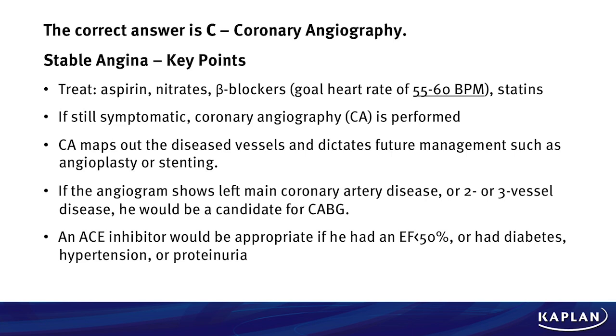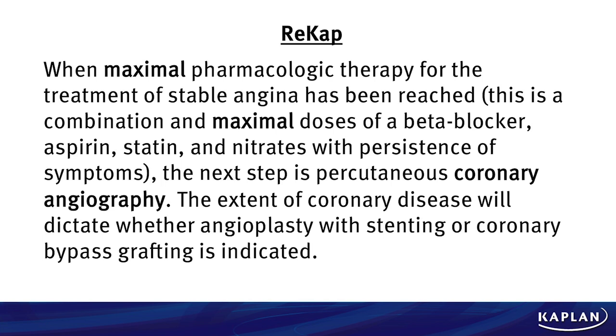An ACE inhibitor would be appropriate, but his ejection fraction is greater than 50%. ACE inhibitors are only appropriate if the EF is less than 50%, or if he had diabetes, hypertension, or proteinuria. Keep all this straight as you evaluate cardiac patients. To recap: you institute maximal pharmacologic therapy — nitrates, beta blocker, statin, and aspirin — and get that heart rate to the goal of 55 to 60 beats per minute. The guy still comes in with symptoms, so the next step is coronary angiography. The extent of his coronary disease will dictate whether you do angioplasty, put a stent in, or do a CABG.